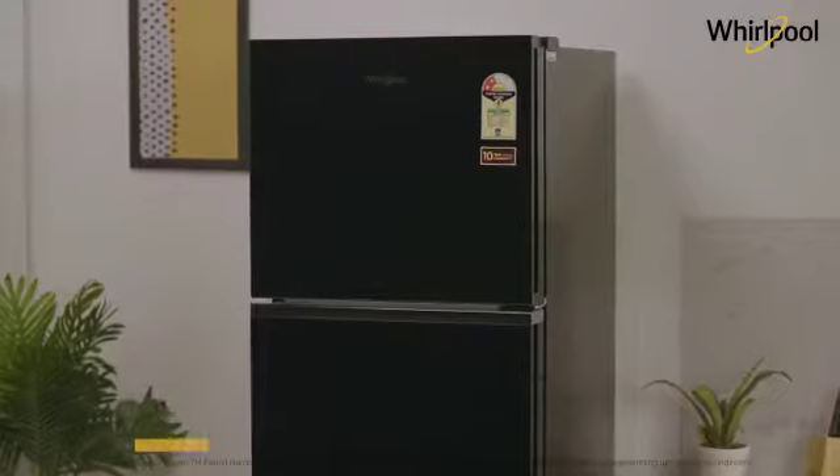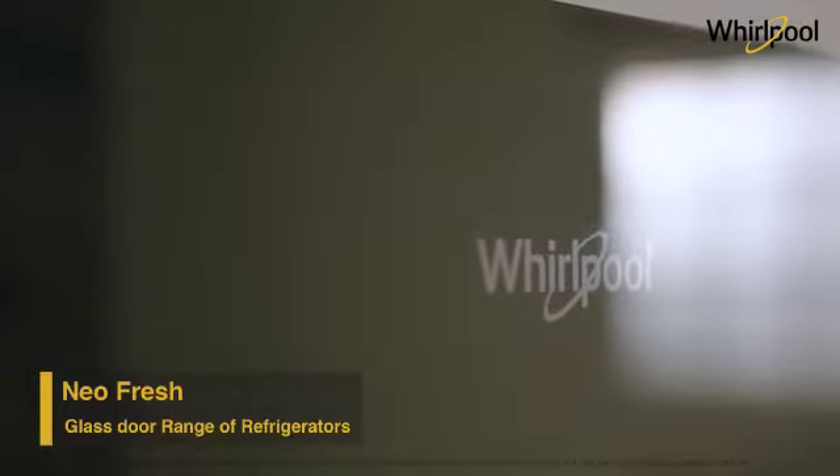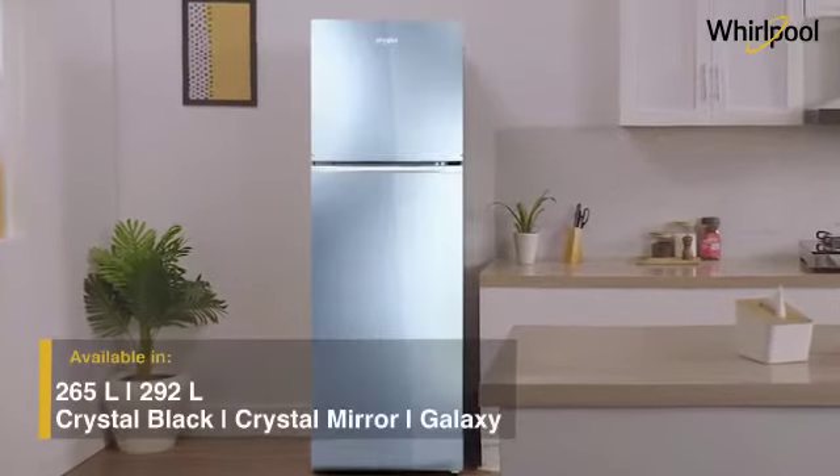Whirlpool presents the scratch-resistant and stylish NeoFresh Glassdoor Refrigerator — a perfect fit for modern homes. It comes in multiple colors and capacities.